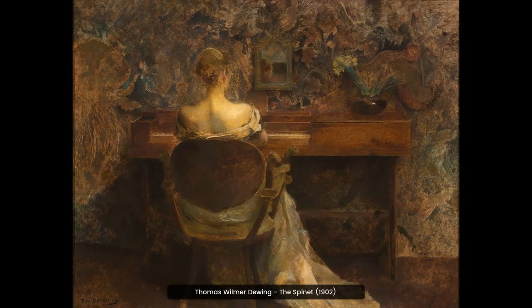The Spinet is a painting by Thomas Wilmer Dewing, created in 1902. It is a beautiful piece of art featuring a woman playing a spinet, a type of harpsichord, in a sunlit room. The painting captures a moment of peacefulness and serenity.